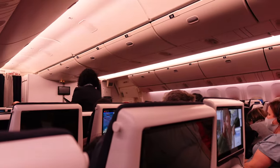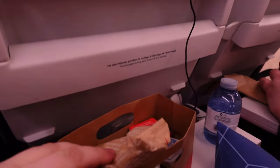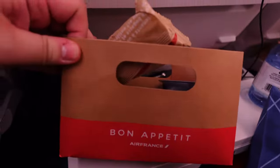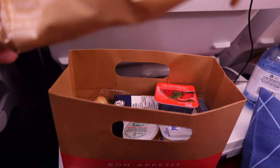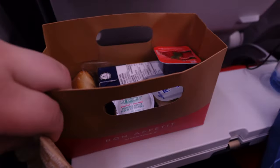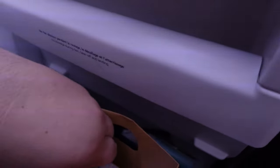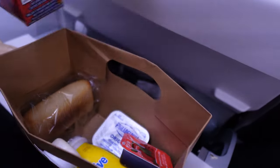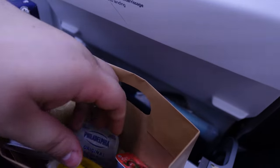I didn't sleep much on this flight, and then it was time for breakfast. The breakfast felt a little disappointing because everything was so cold. Even the roll was very hard and cold, but it was a decent variety. I just wish there was something a little warmer. I know on Delta, even in economy, you get like a warm egg and cheese sandwich, but everything was just extremely hard and cold. You do get a little yogurt drink and a couple of different spreads.